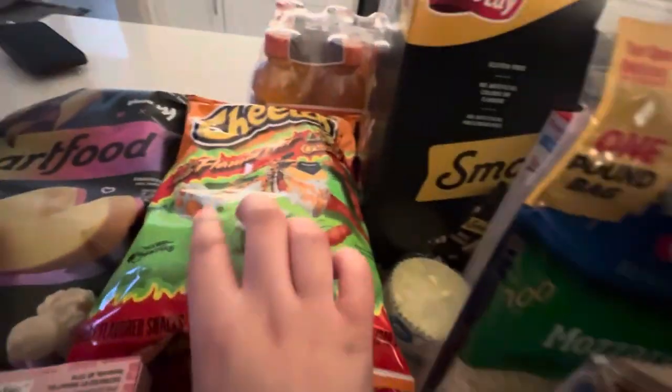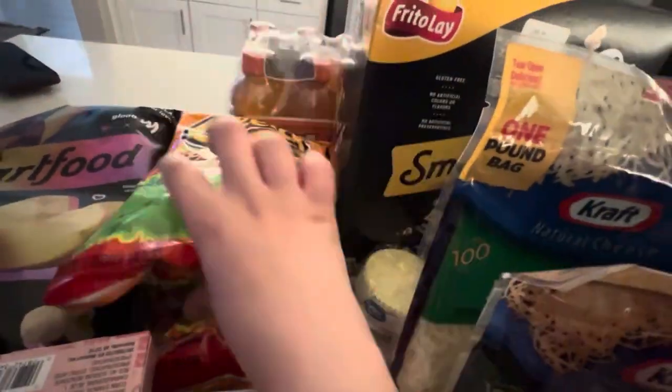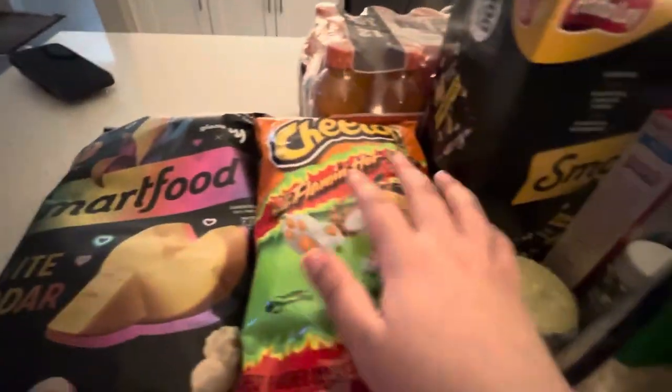I have two packs of Hot Cheetos — I have regular and then lemon. We had to get more.